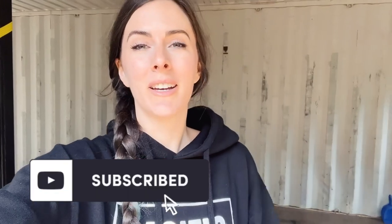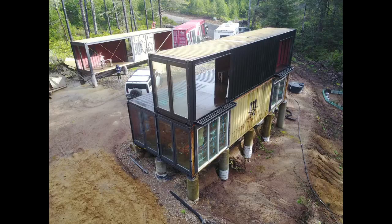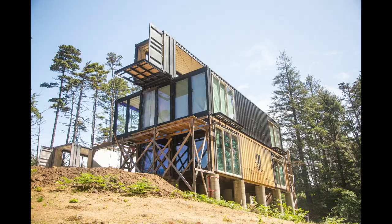Thanks so much for watching, and be sure to subscribe to watch how we built this container house from the ground up. The next video in our series about the reality of building a container house is going to be about the cost of building a container house, so be sure to subscribe and follow so you don't miss it. See you in the next video.